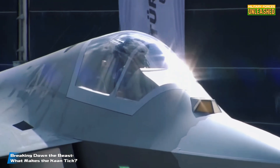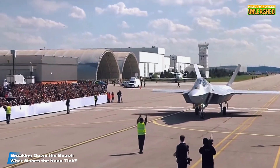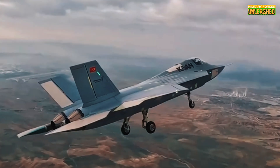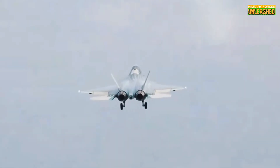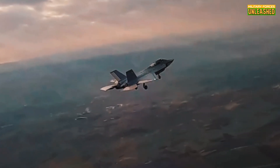So what exactly is this beast capable of? Picture this: a 21-meter-long twin-engine monster designed to fly at Mach 1.8, with a service ceiling of 55,000 feet and an operational range of 1,100 kilometers. The Kaan isn't just fast — it's smart. Equipped with advanced avionics, AI-driven systems, and low-observable stealth features, this jet is built to sneak into enemy airspace like a ninja and deliver a knockout punch before anyone even knows it's there.